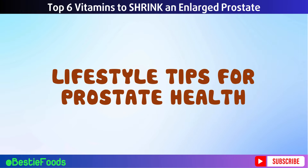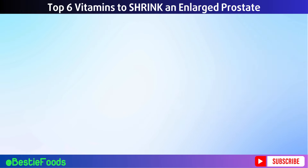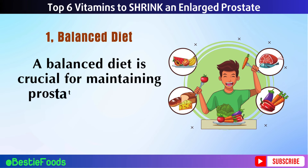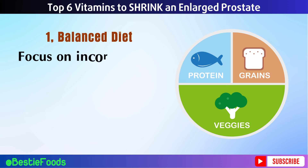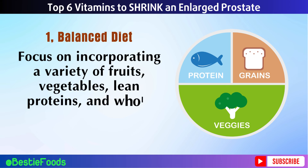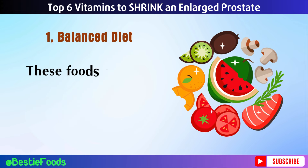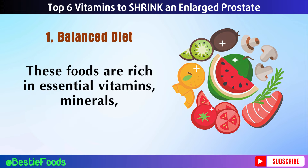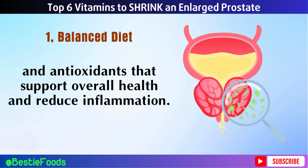Lifestyle Tips for Prostate Health. Tip 1: Balanced Diet. A balanced diet is crucial for maintaining prostate health and managing BPH. Focus on incorporating a variety of fruits, vegetables, lean proteins, and whole grains into your meals. These foods are rich in essential vitamins, minerals, and antioxidants that support overall health and reduce inflammation.